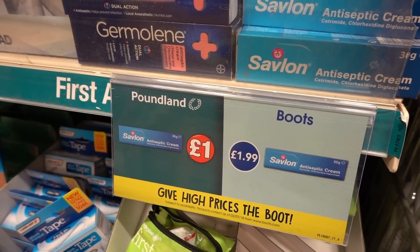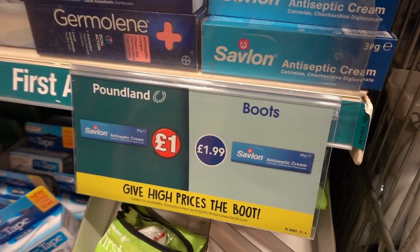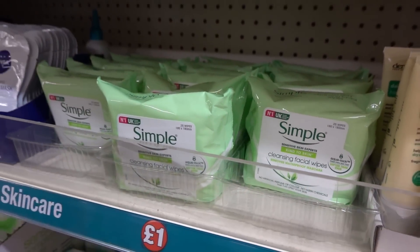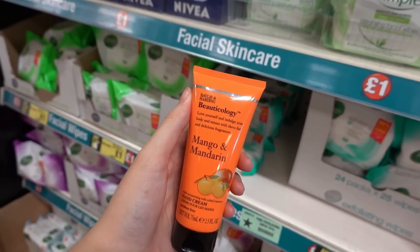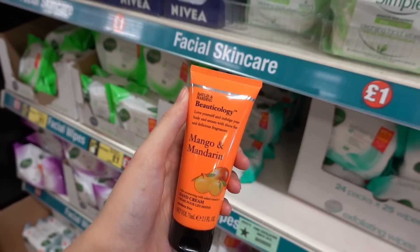Here's another little disc aimed at Boots. At Poundland you can get Savlon for £1, but in Boots it's £1.99. They've also got Simple Kind to Skin cleansing facial wipes. I've just found this Baylis and Harding Bootology Mango and Mandarin Hand Cream. I never thought I'd see the day where Poundland sells Baylis and Harding products.